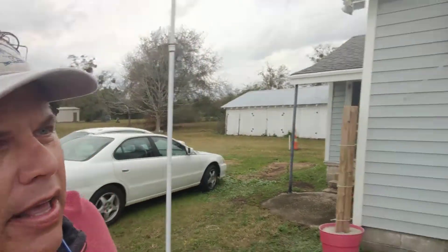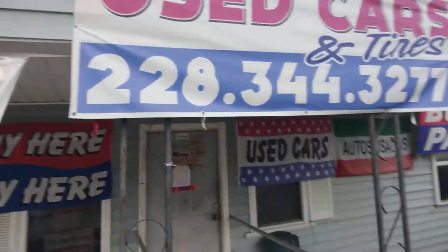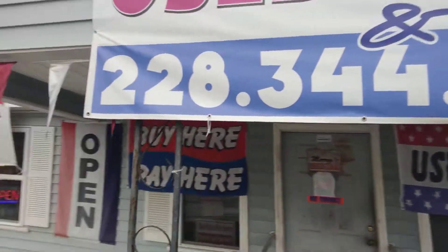Seven hundred dollars down, you're riding out in a Park Avenue — top of the line. Be done paying out in that car in less than six months, folks. She don't look too pretty but she runs like a scalded dog. Anyway, it's Henry at Thrifty Used Cars and Tires — give us a shout and we'll see what we can do for you. Our phone number is 228-344-3277. Again, that's Thrifty Used Cars and Tires.